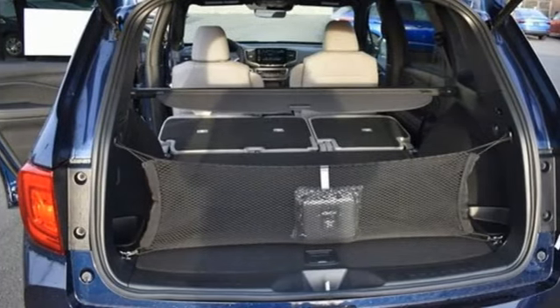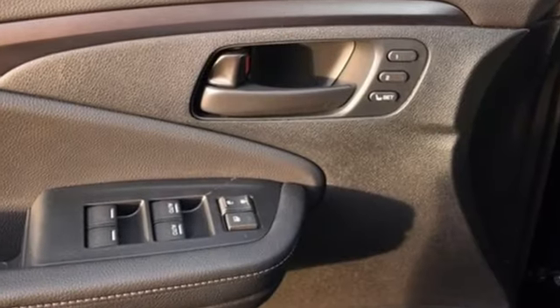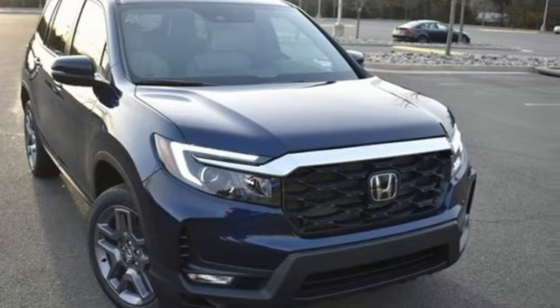Four-wheel drive, and LED low and high beam headlights. It's a Honda, so longevity comes standard. Someone is going to drive this fantastic vehicle off the lot — it should be you. Test drive it today.